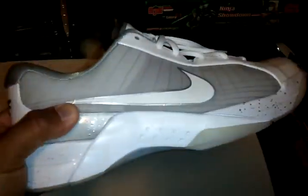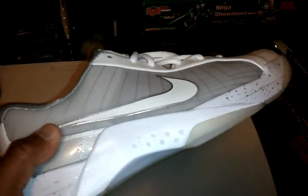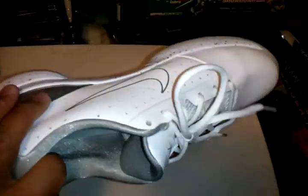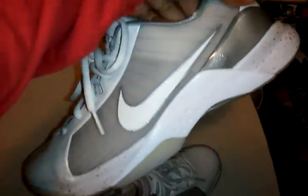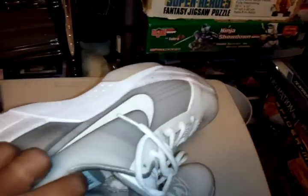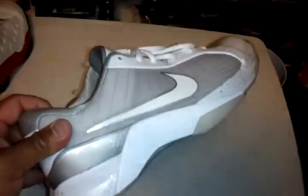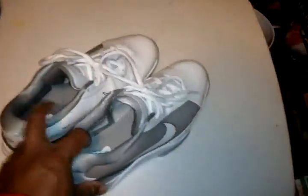Then got the Hyperdunk Lows. This is one of my more recent shoes — I kind of stopped buying shoes for a while because it's getting too expensive. Got these last year I think, at Foot Locker in Oahu, Hawaii. I think I've only worn them like two or three times. Nice gray colorway.